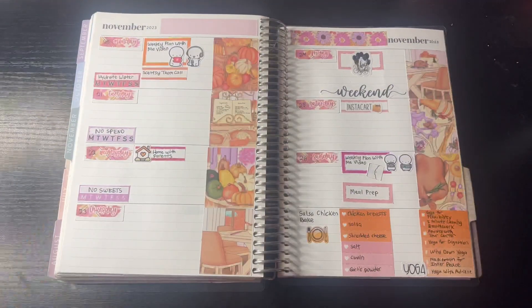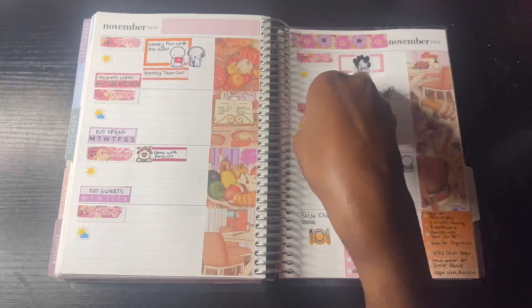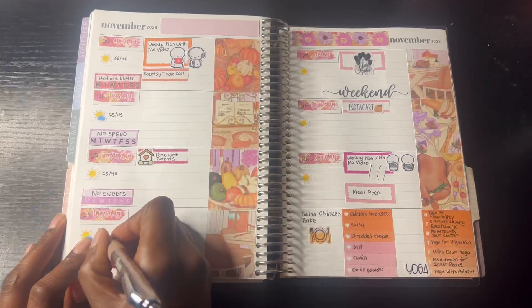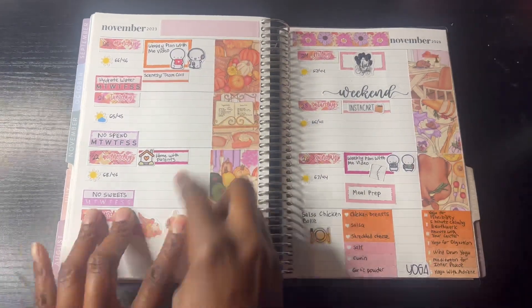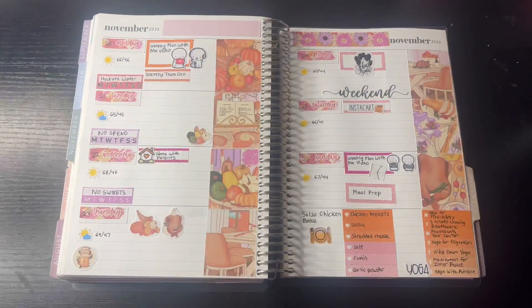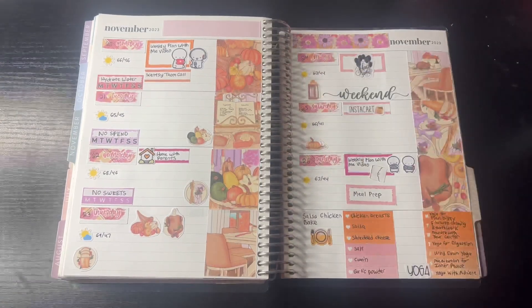I just added the weekend sticker from the kit and the yoga stickers from Stickers by Jennifer. I added in two different washi tapes on the top to fill that space, and I'm putting in the weather icon — it's supposed to be nice this week, maybe cold, but really sunny. I like the sun; I'm not a big fan of clouds. To finish out the spread, I decided to use more decker stickers for Thursday since it's Thanksgiving, to fill up that day.